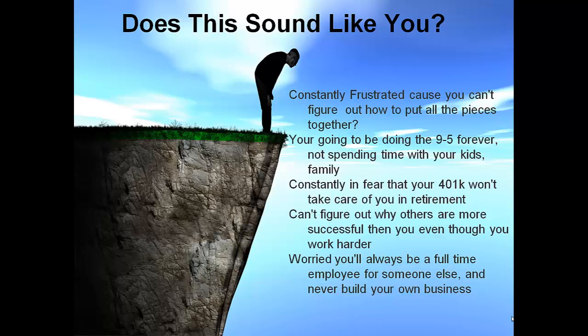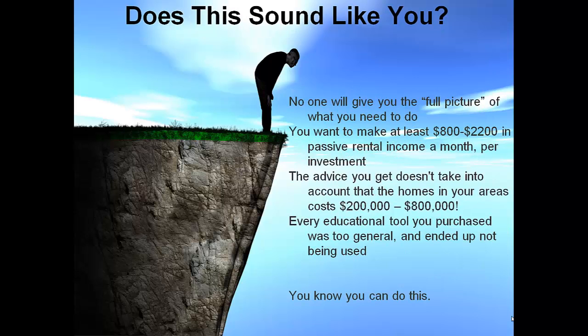Does this sound like you? Are you constantly frustrated because you can't figure out how to put all the pieces together? Are you frustrated because you're going to be doing the 9 to 5 forever, not spending time with your friends or family? Are you in fear that your 401k won't take care of you in retirement? Can't figure out why others are more successful than you, even though you work harder?